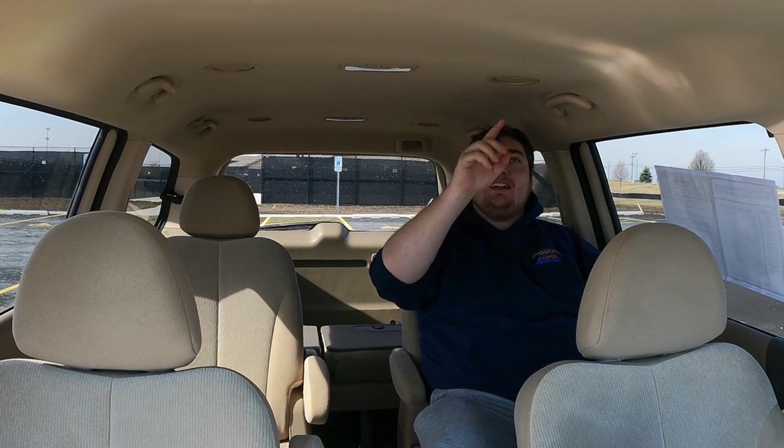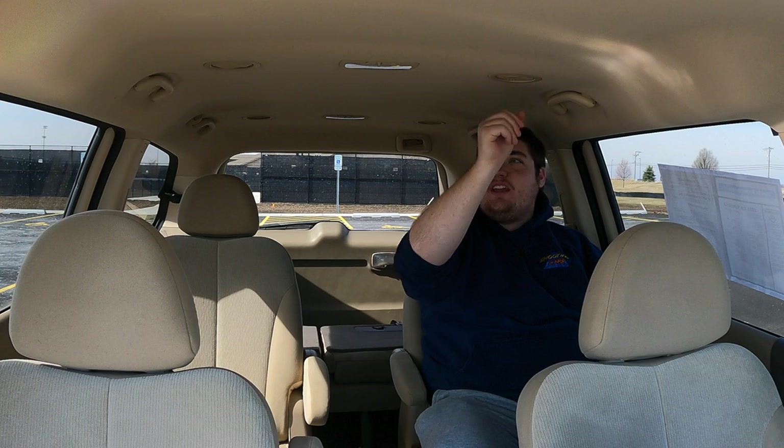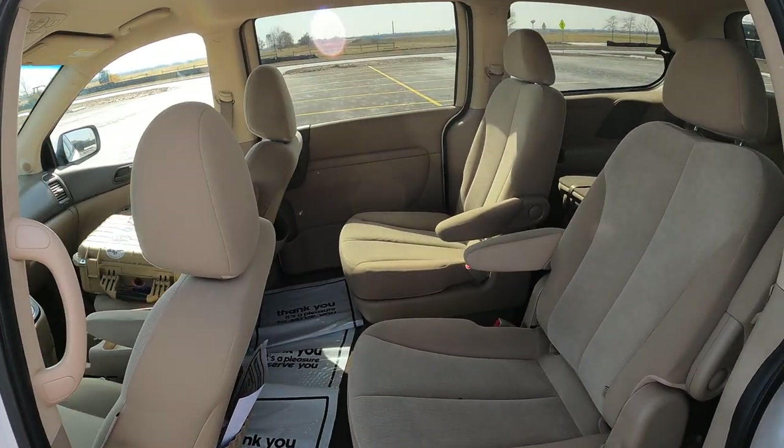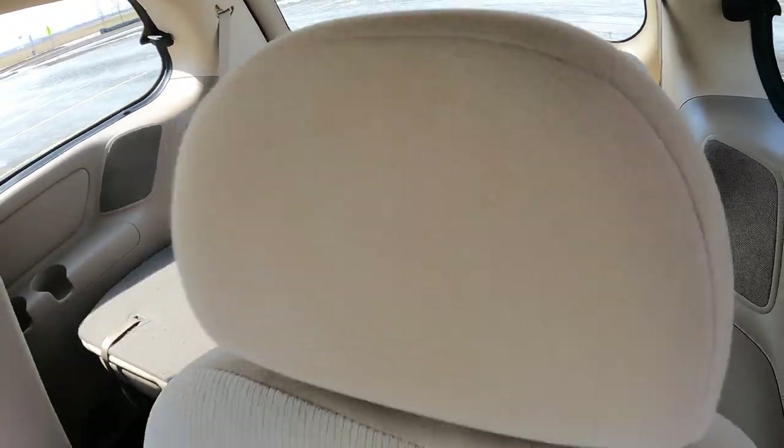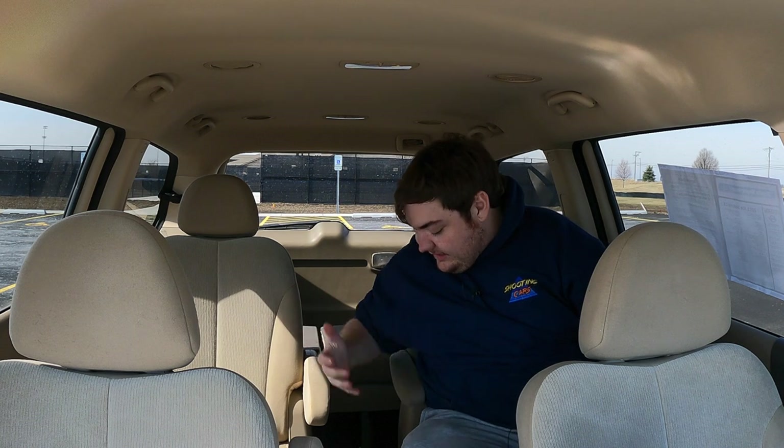We're in the back of the 2011 Kia Sedona LX. Knee room — great, not hitting the seat in front of me. Head room — great, not hitting the ceiling. I do have my own vents, climate control vents I can twist and open, and my own light. I don't get any controls for the rear climate — that's all run up front — so adults riding in the back can't adjust it themselves. It was very easy to get into, especially being a bigger guy, and it's going to be easy to load kids into car seats. Let's hop into the third row.